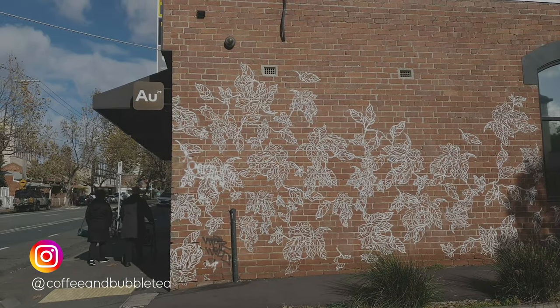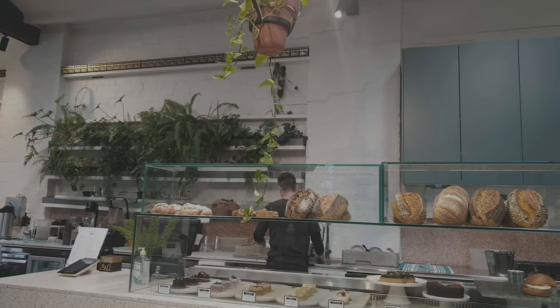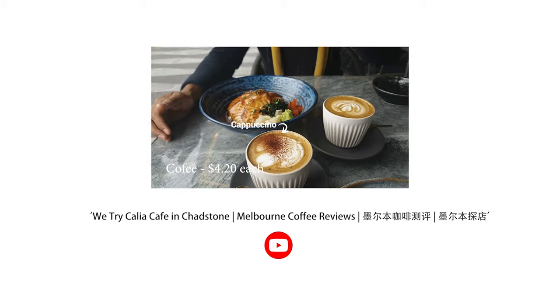If you're ever around the Abbotsford area, you definitely should check out this cafe. If you're around the Chadstone area, be sure to check out our Kali video there where we review the Kali Cafe.